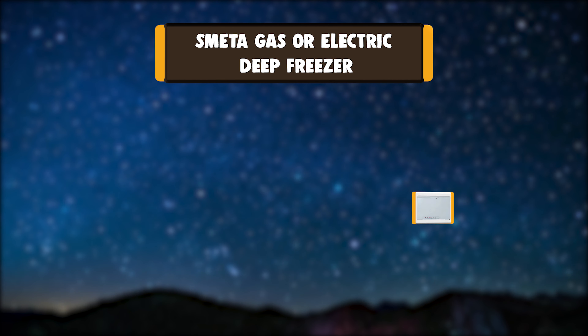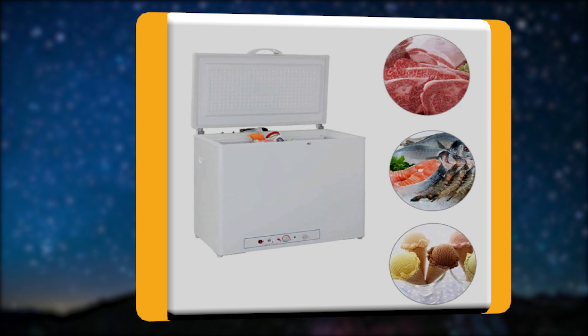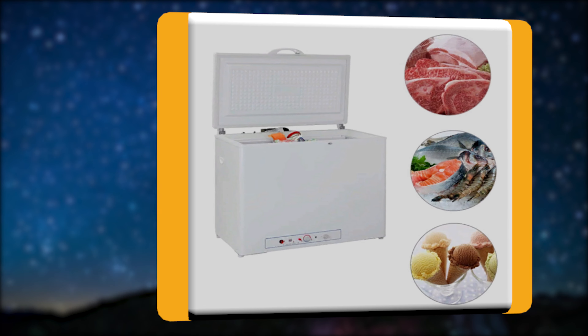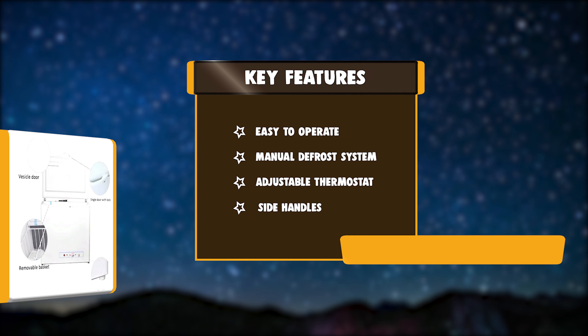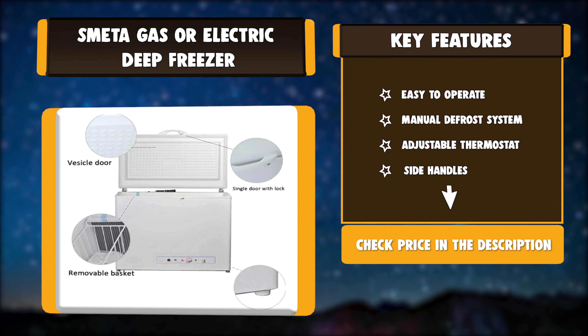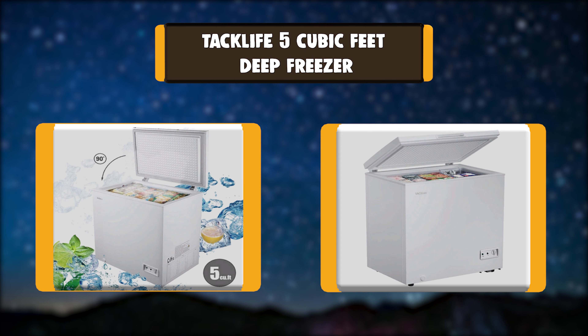Number 6: Smeta Gas or Electric Deep Freezer. The Absorption System Refrigerator is a compact, totally silent refrigerator that uses no compressors or fans, originally developed for commercial use. With its silent operation and attractive design, you will enjoy the convenience and comfort for years to come. Key features: easy to operate, manual defrost system, adjustable thermostat, side handles.